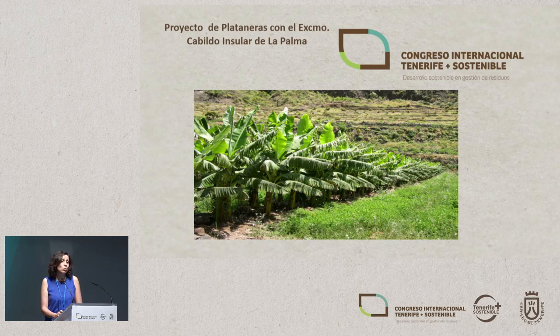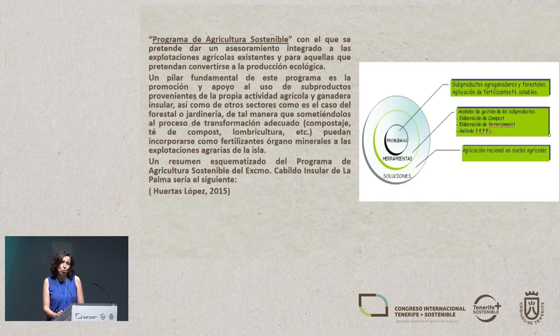Currently, as a research group, we're developing a project with the La Palma Island Council on banana plantations. We provide support for a program implemented by the Island Council of La Palma called the Sustainable Agriculture Programme. The aim is to provide integral advice for existing small holdings and for those who want to become organic farms. A basic pillar of this program is to promote and support the use of subproducts from farming and livestock activity on the island, as well as from other sectors such as forestry or gardening, so that they undergo a transformation process — composting — and can be used as organic fertilizers for small holdings on the island.